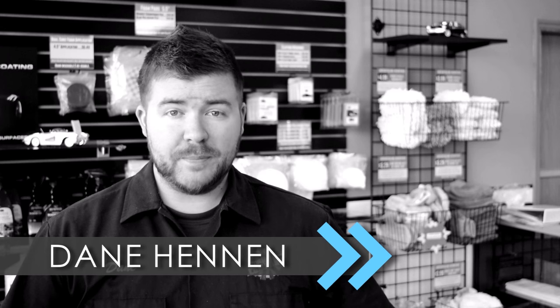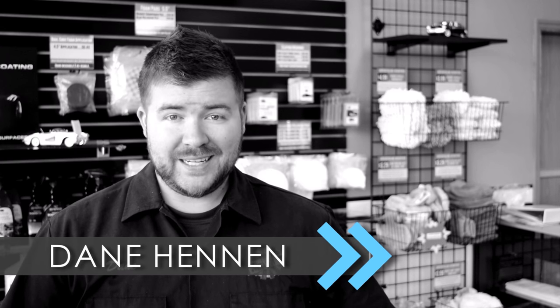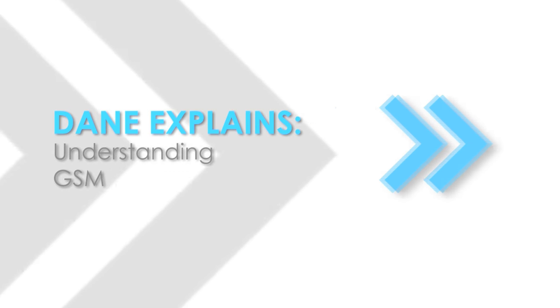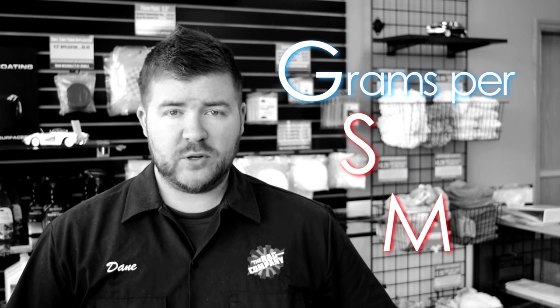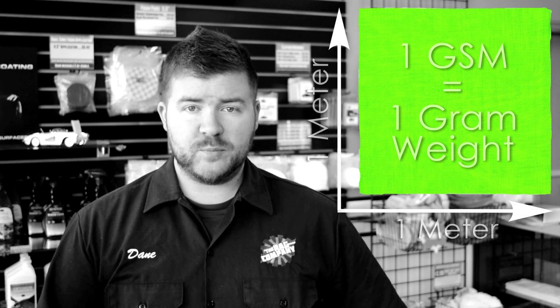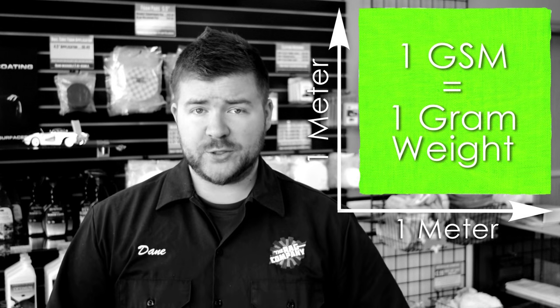GSM — it's an acronym you're bound to come across when researching microfiber. But what does it mean and why is it important? GSM stands for grams per square meter, meaning if this towel had been cut to the size of a square meter, its GSM rating would match its exact weight in grams.